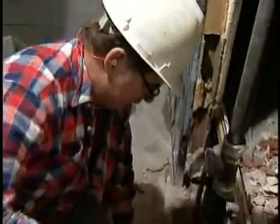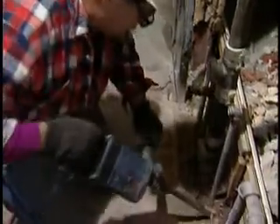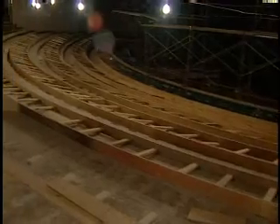Bill McGrath is doing plumbing work in the dressing room once used by Frank Sinatra. When the restoration is done, the mosque will be better equipped to handle crowds, with more bathrooms and more seating in the auditorium.